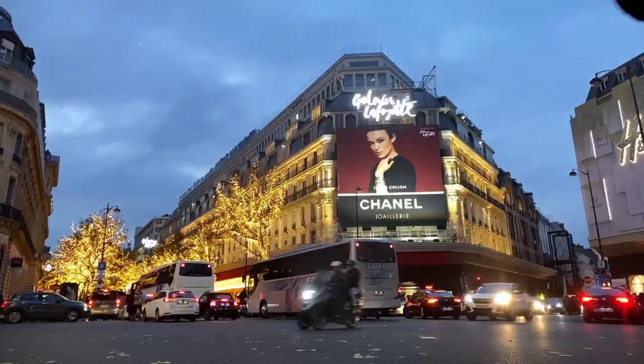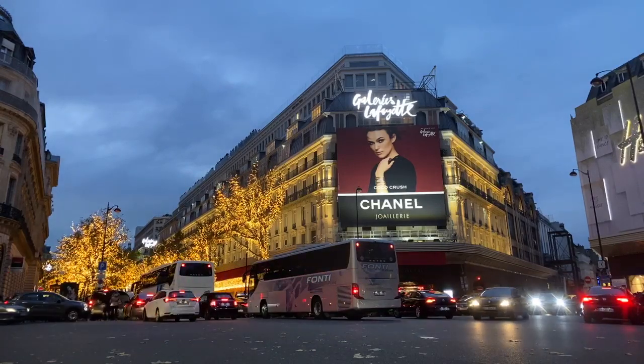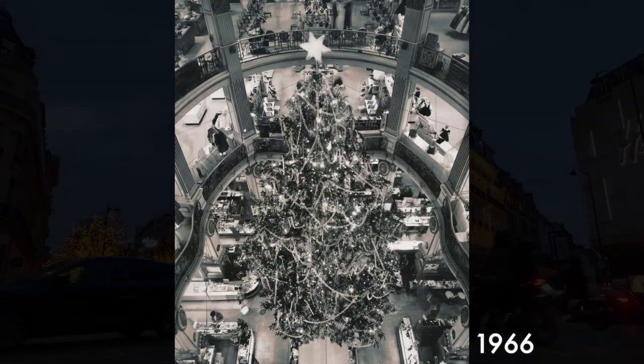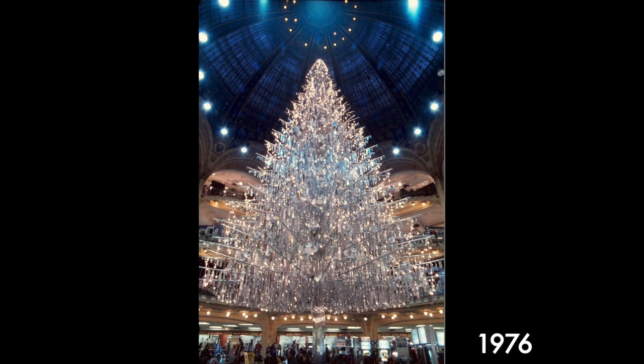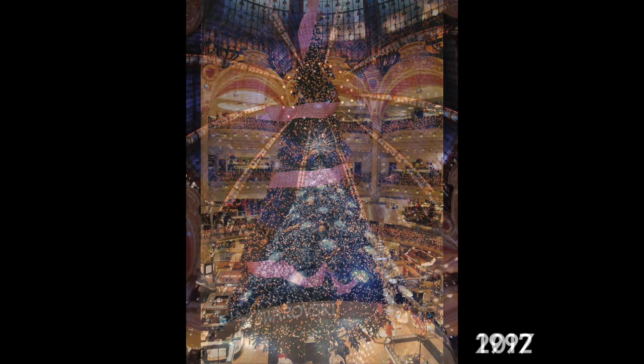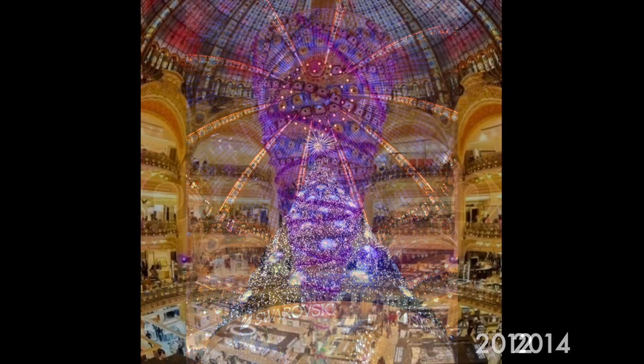They've also been doing, since the 20s, an internal Christmas tree display — I'll pop some images up in the replay for that. That's been a tradition. This year they're doing a bee theme, a beehive type theme. You're going to see the window displays right over here as we walk along, with a theme of bees and beehives.